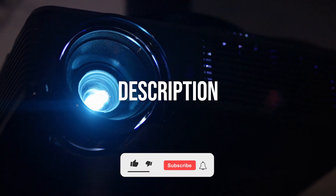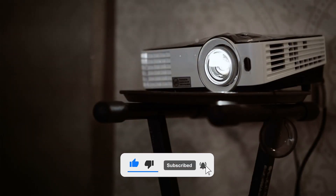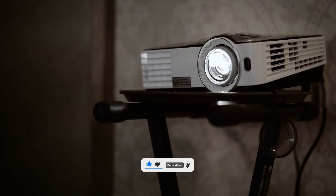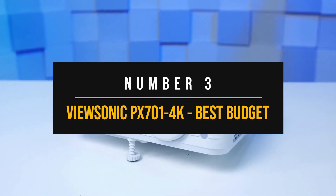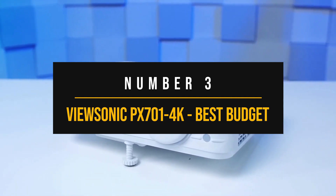Before we dive in, make sure to subscribe and hit the bell icon so you never miss a video from us. So let's start. Number 3: ViewSonic PX701 4K — Best Budget 4K Projector.